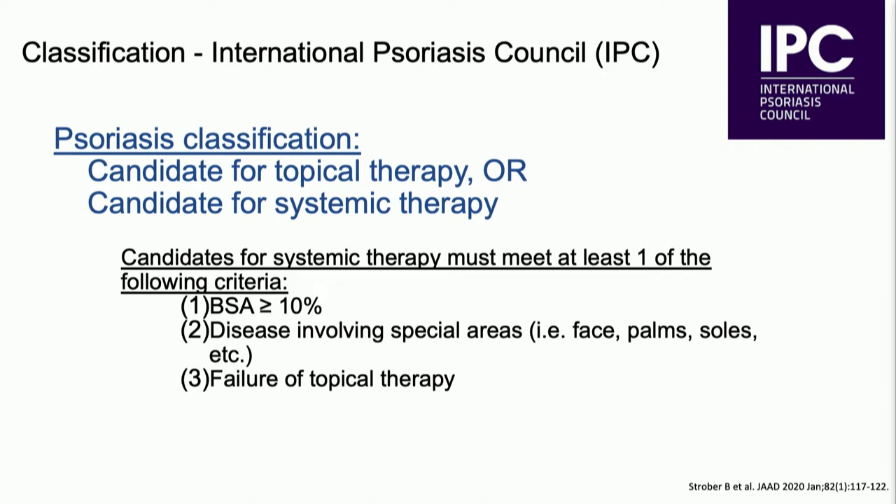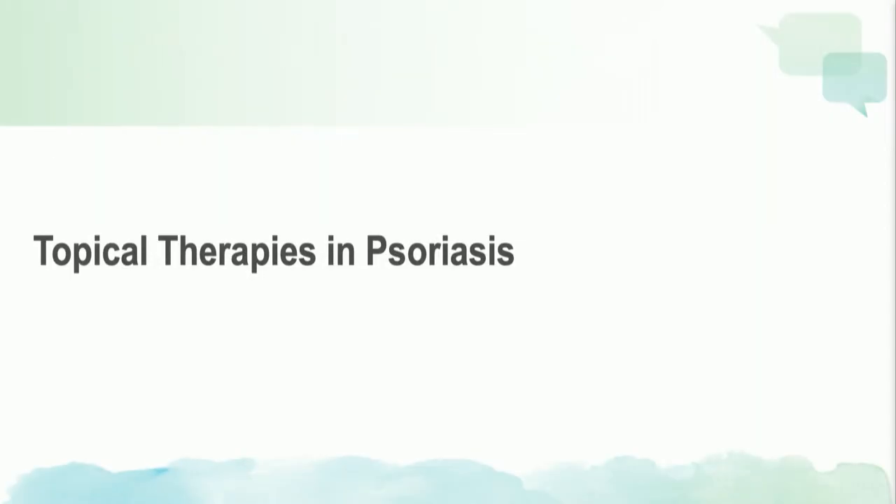These new classification systems are very helpful, but sometimes our payers may not agree with these particular systems, and we still have to go through prior authorizations. So first, I'm going to talk about topical therapies in psoriasis.